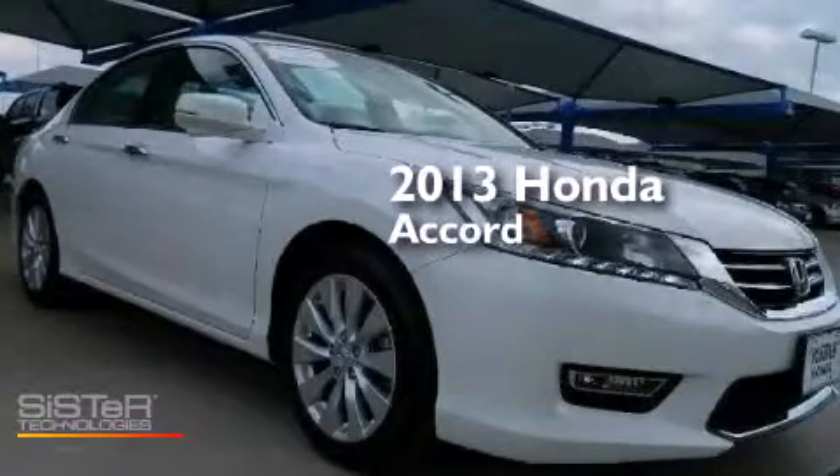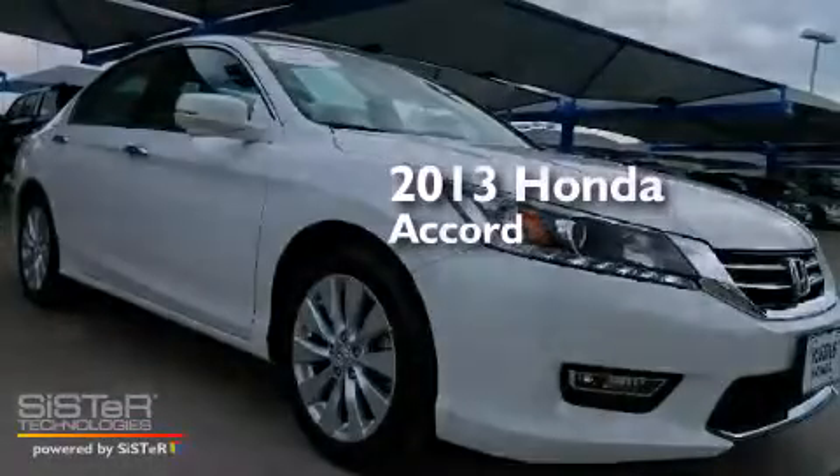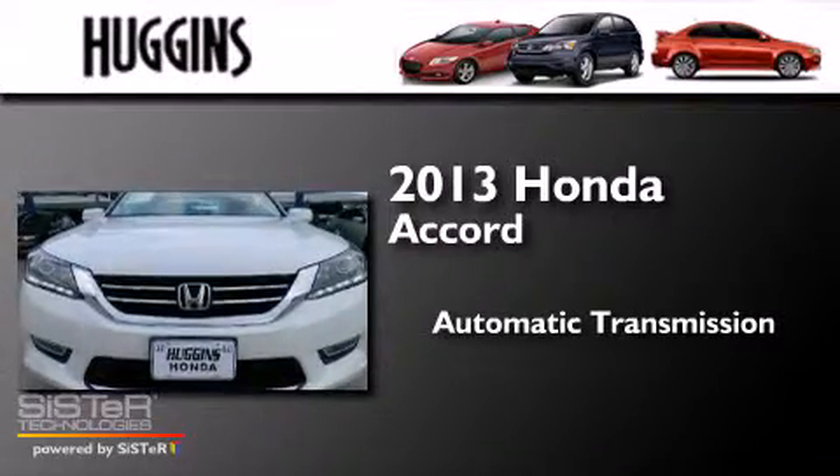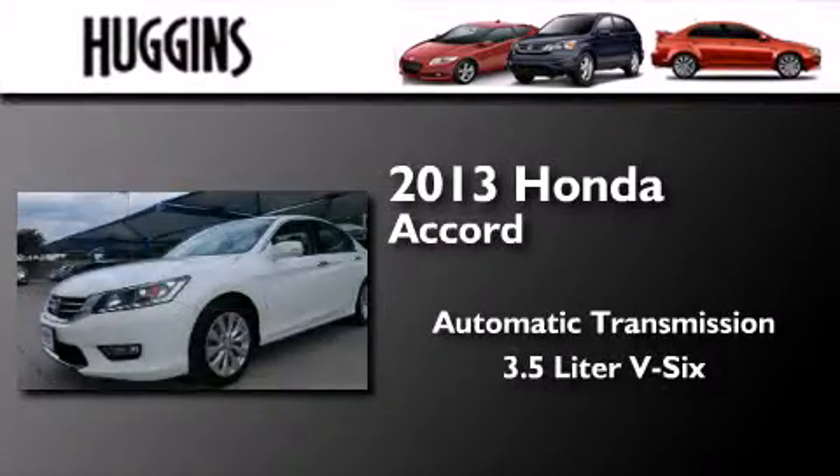This is a 2013 Honda Accord. This four-door sedan has an automatic transmission and a 3.5-liter V6.